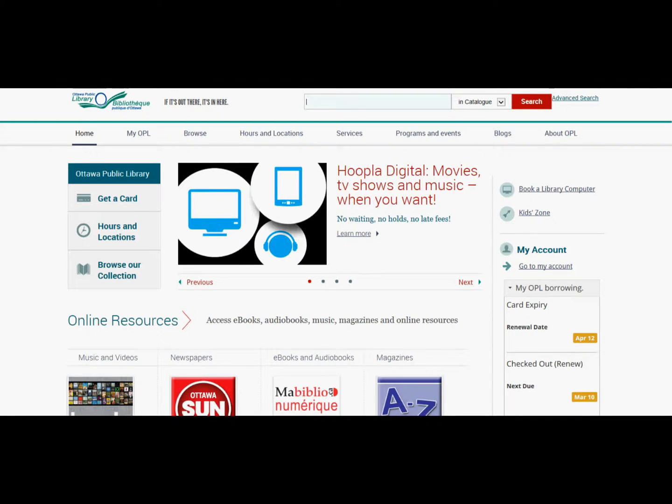Zinio offers hundreds of magazines to users of public libraries around the world. Check out your public library to see if they offer Zinio.